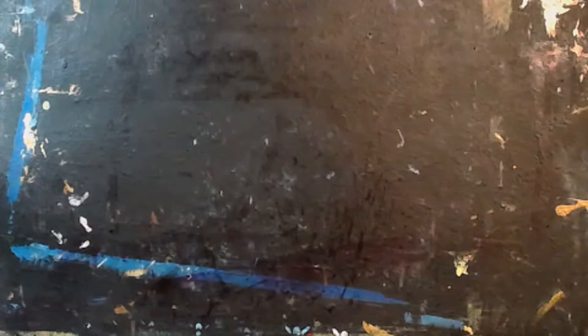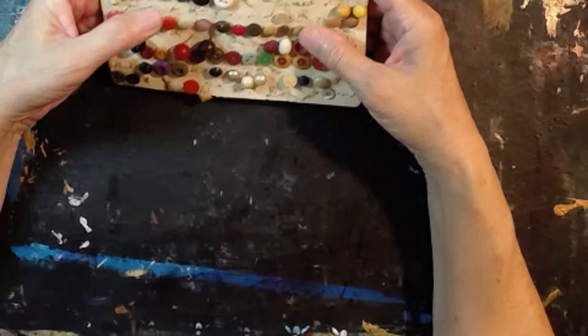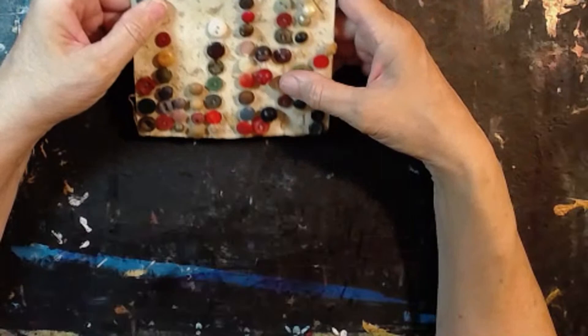I got this one button card — I think it cost me $3. How fun it is. I did a painting of a button card and I might have to do that again just for fun. I love all these little buttons — birthday buttons. I couldn't resist them.